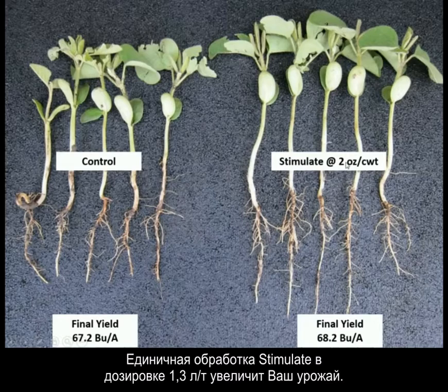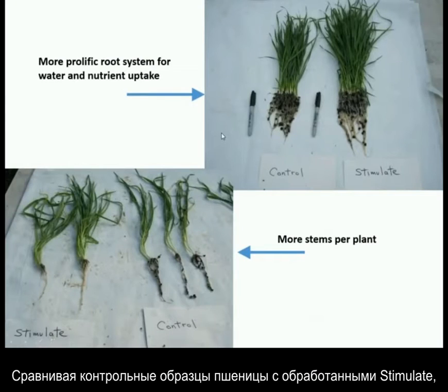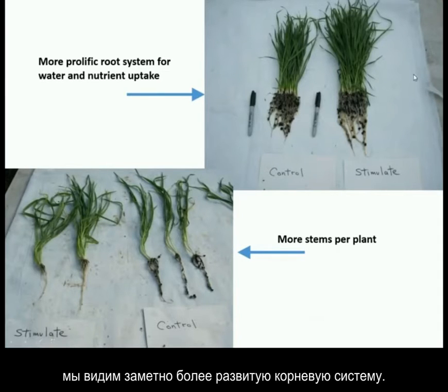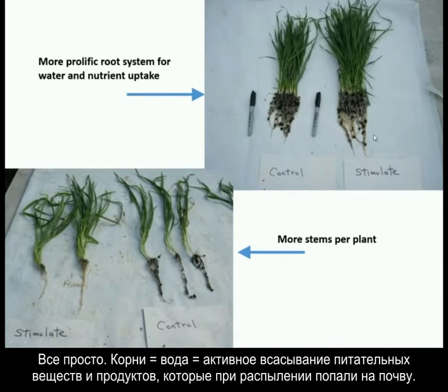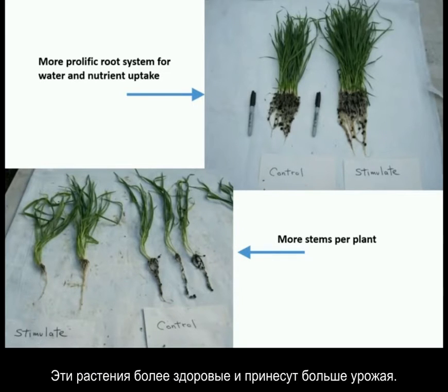This single seed treatment at 2 ounce per 100 weight did increase yield, and that's always great. When you look at wheat, we have control versus Stimulate, and clearly a more prolific root system. More roots, more brains, more water, more nutrients. More roots means more access to water, more access to nutrients, more access to the products that we spray early in the season that hit the soil and not the plant. So this is a much healthier plant that will yield much higher.